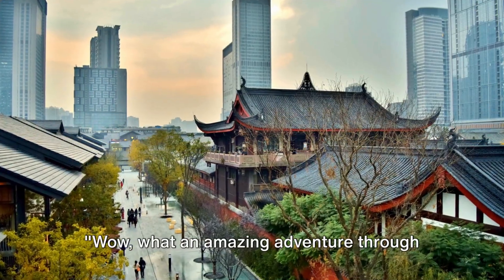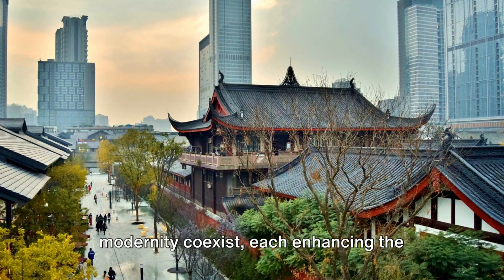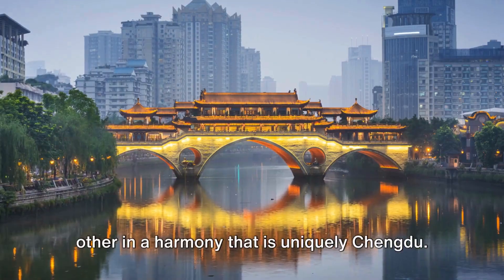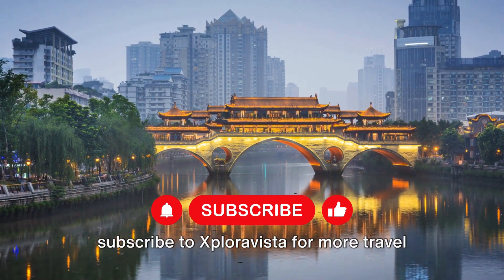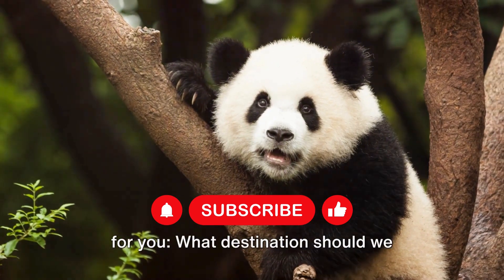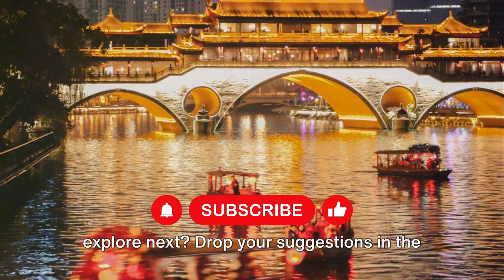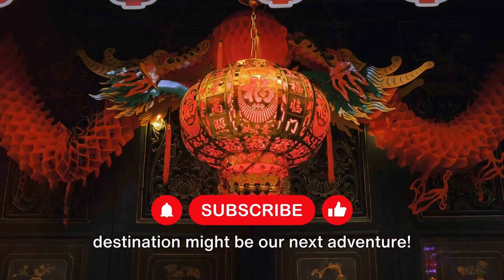Wow, what an amazing adventure through Chengdu. It's a place where history and modernity coexist, each enhancing the other in a harmony that is uniquely Chengdu. If you enjoyed this virtual exploration, make sure to give us a thumbs up and subscribe to ExploraVista for more travel escapades around the globe. Now before you go, we have a question for you: what destination should we explore next? Drop your suggestions in the comments below, and who knows — your dream destination might be our next adventure.